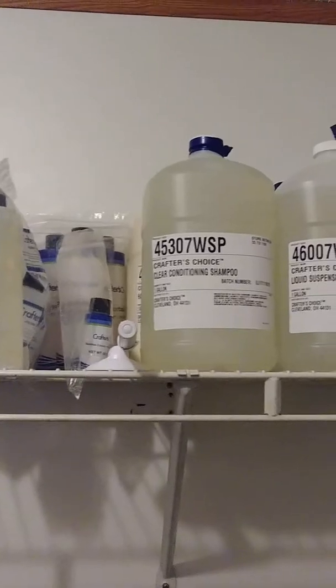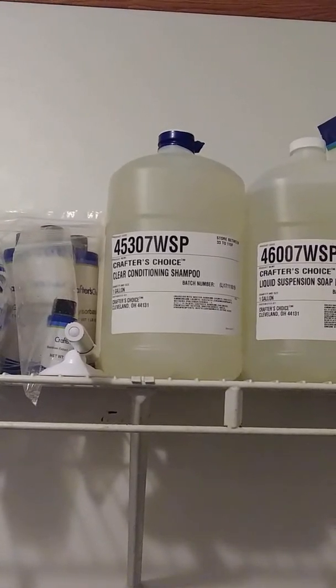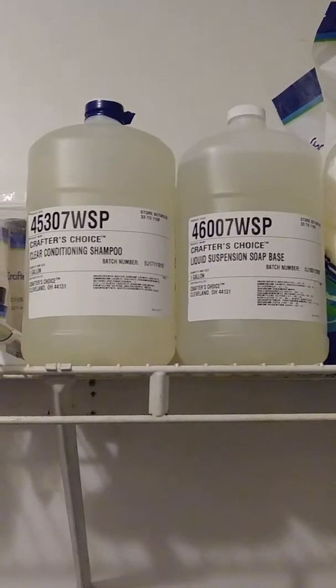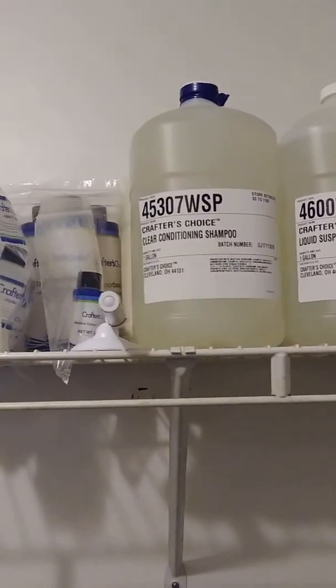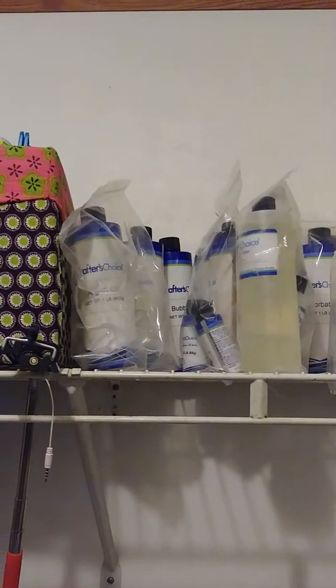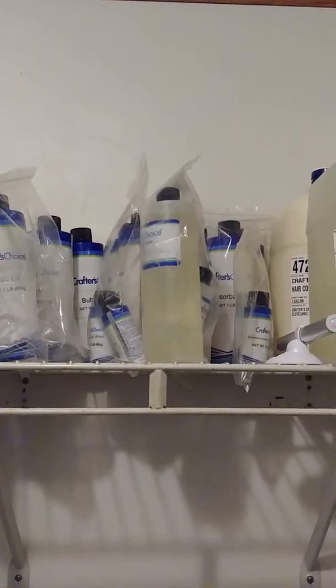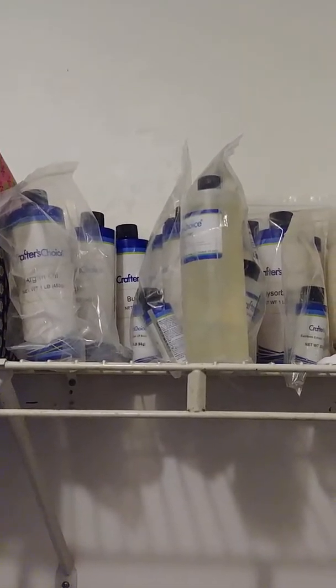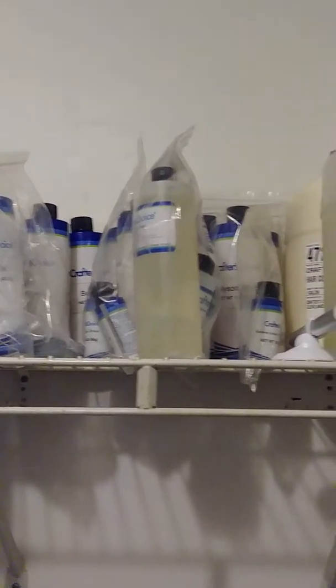I have stuff to make shampoo and conditioner, and then two things of soap base to make body wash or hand wash. Then all of my additives like jojoba oil, argan oil, amino acids, silk amino acids, and bamboo extract.